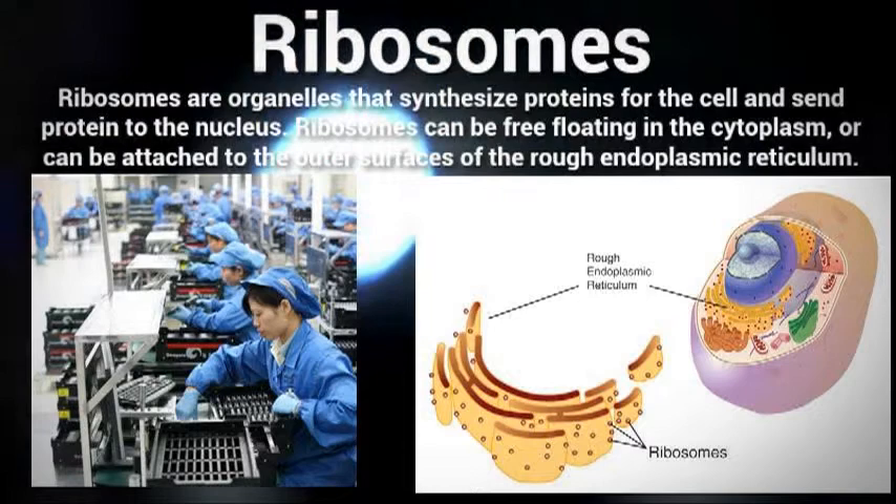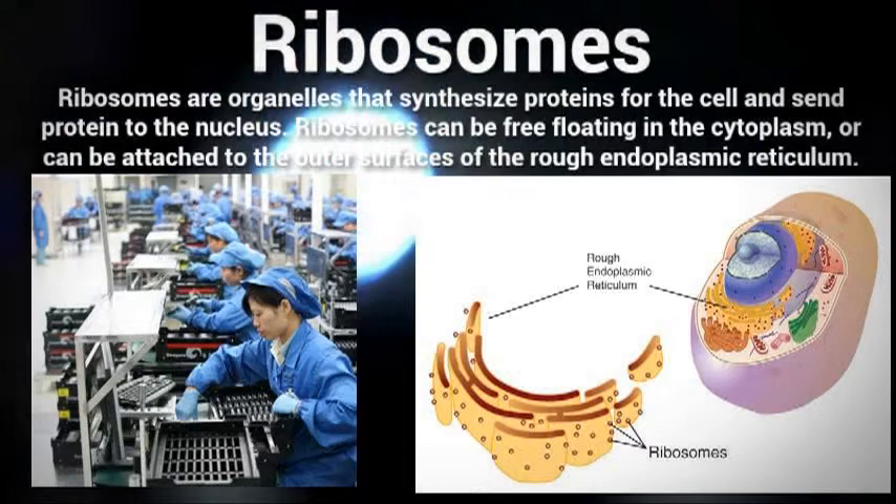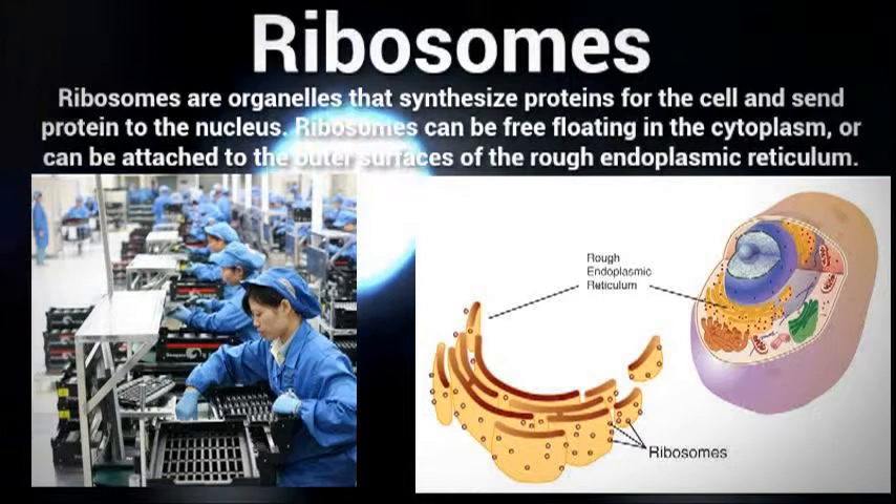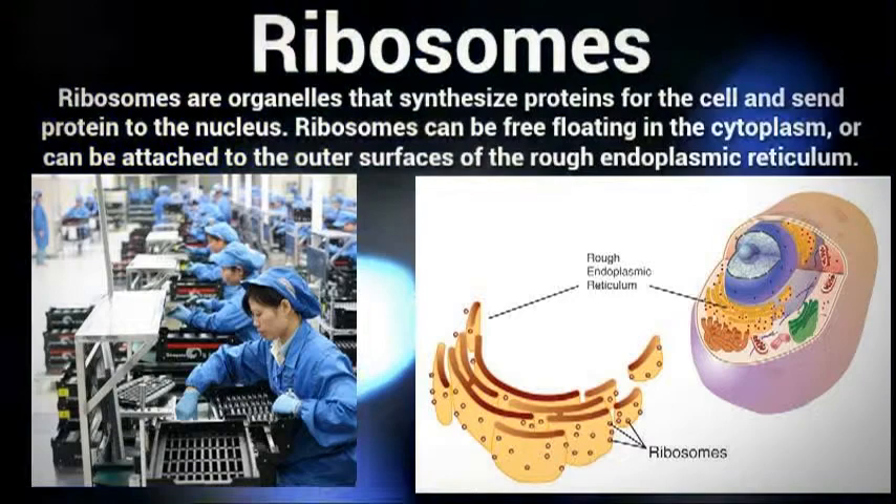Ribosomes are cell organelles that consist of RNA and proteins, and are responsible for assembling proteins in the cell. They can be compared to assembly workers working in a factory, and the amount found in the cell varies in different types of cells. Ribosomes are found in either the rough endoplasmic reticulum or free-floating in the cytoplasm, and they use specific substances to create proteins that are essential for the cell to function.